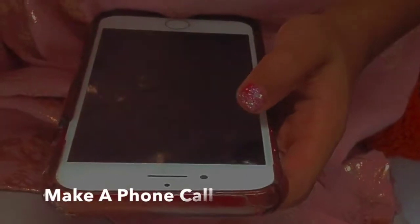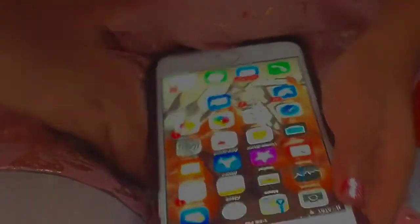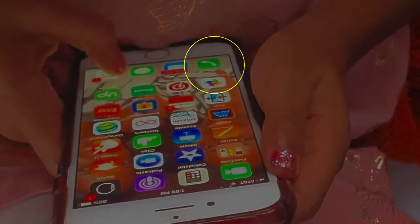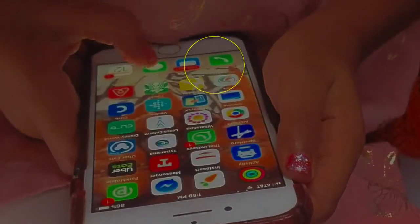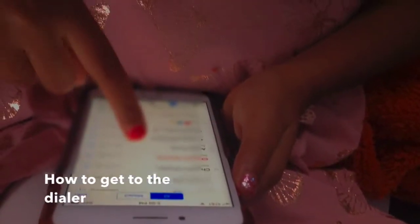You also want to make sure they know how to make a phone call in the event that your phone is already unlocked and they just pick it up and need to dial. Let them know there is a way to get to the dialer and they should be comfortable and familiar with how to do that. Consider how they can get to the keypad from whatever screen they're on once they open the phone app, and make sure to show them exactly what to do.